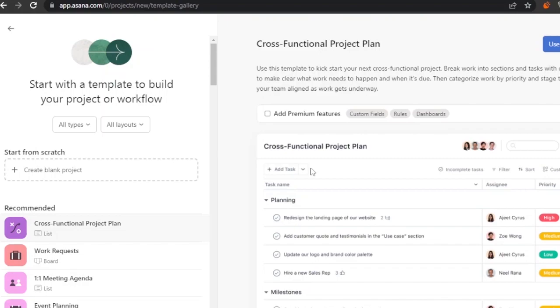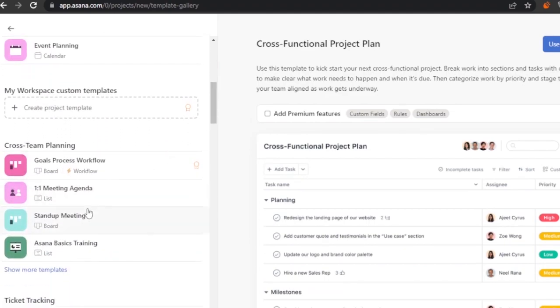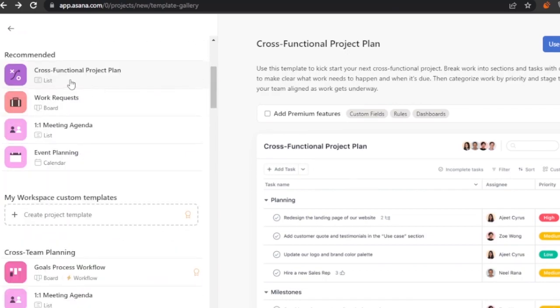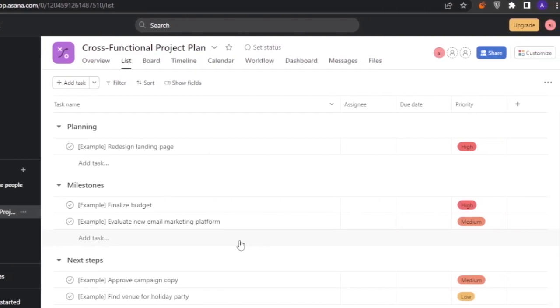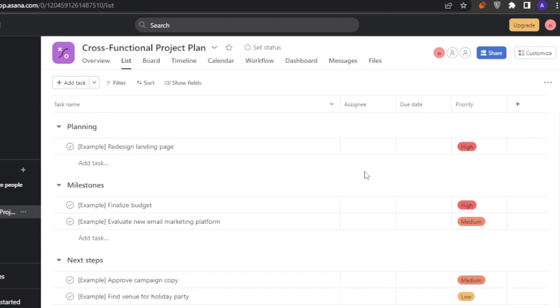I'll use a template since that's been consistent across our comparisons. Available templates include cross-functional project plan, meeting agenda, event planning, stand-up meeting, Asana basics training, and ticket tracking. I'll use the cross-functional project plan — Asana's main project management template — and create the project.